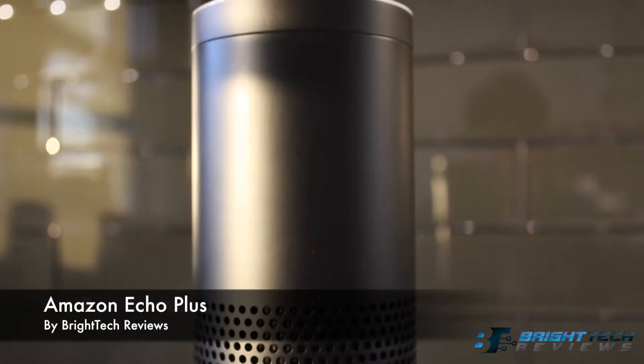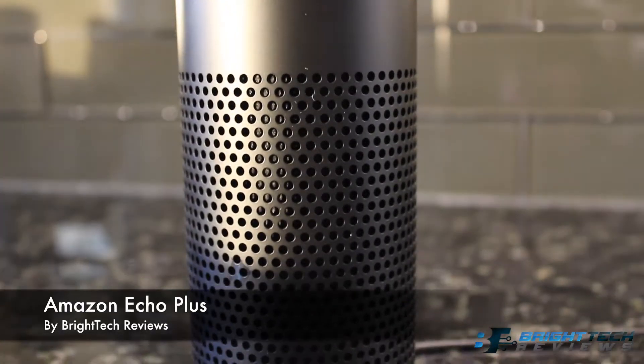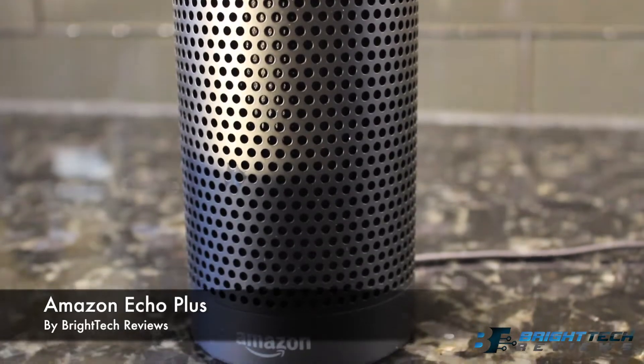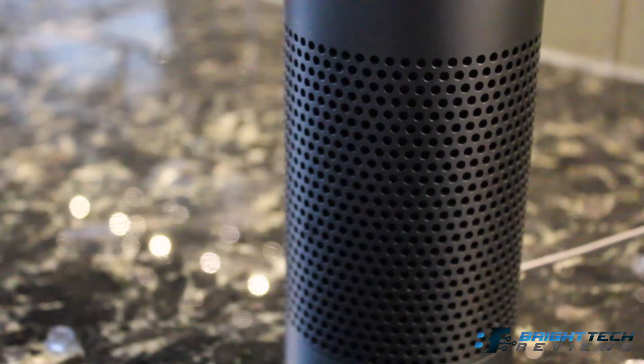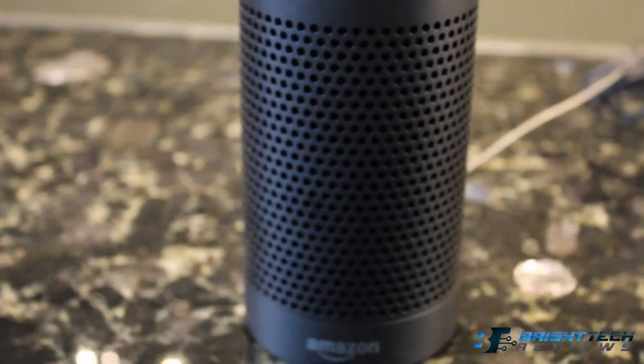Hi, my name is Nate E from Bright Tech Reviews, and today we're going to be reviewing the Amazon Alexa Echo Plus. The Amazon Echo Plus is a must in every household — it combines the versatility of its features with simplicity for its users. Every Amazon Echo has its own piece of uniqueness, and for this one it's the sound quality.